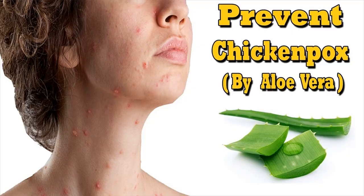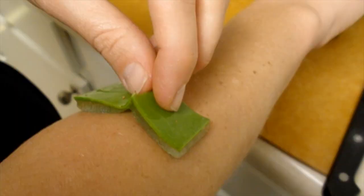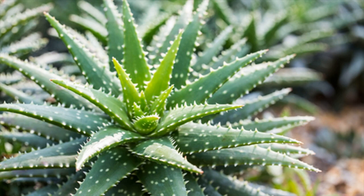Process: Cut open a fresh aloe vera leaf and apply the gel directly to chicken pox. Let it absorb and dry completely. Apply regularly to cure chicken pox.